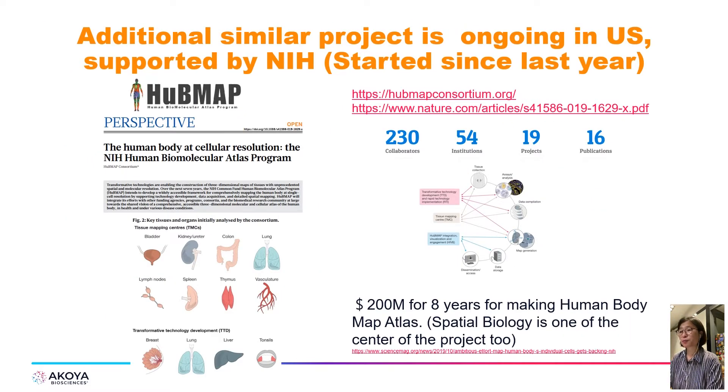In addition to the Human Cell Atlas, there are many other projects aimed at understanding the human body using single-cell analysis, not only genomic but also proteomic approaches. We have huge data from single-cell genomics, but we still feel the need for other tools to understand human bodies better. We can find the answer from spatial biology too.